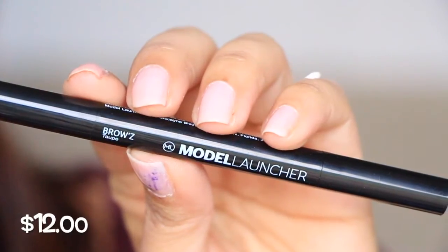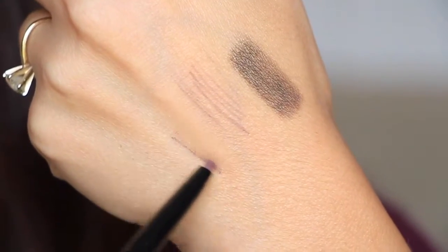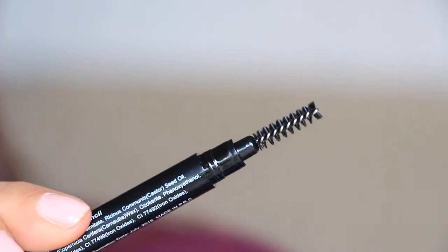Every box has a liquid liner in it this month — I got one in Birch Box, I know Sephora Play had a liquid liner in there, and this one too. This is from Model Launcher. Brows Taupe — oh, this is not a liquid eyeliner, this is a brow liner. It looks like a regular pen, but it's actually like a pencil. I can't wait to use this. It's an angled pencil and it's not very soft, which is good — you have to press on it to get some color off, so it's not going to completely fill in your brows all the way. On the other side it has a little spoolie.